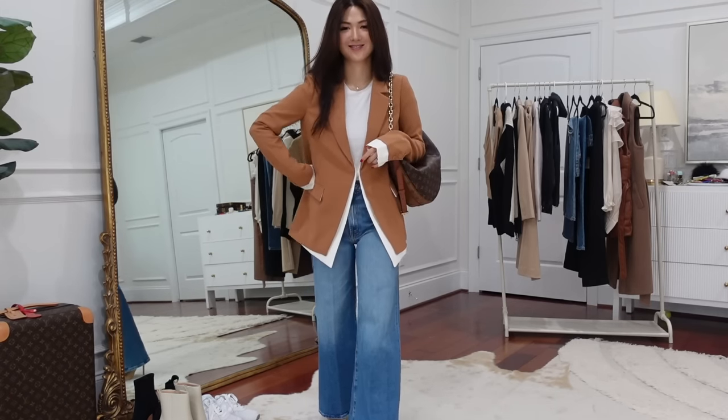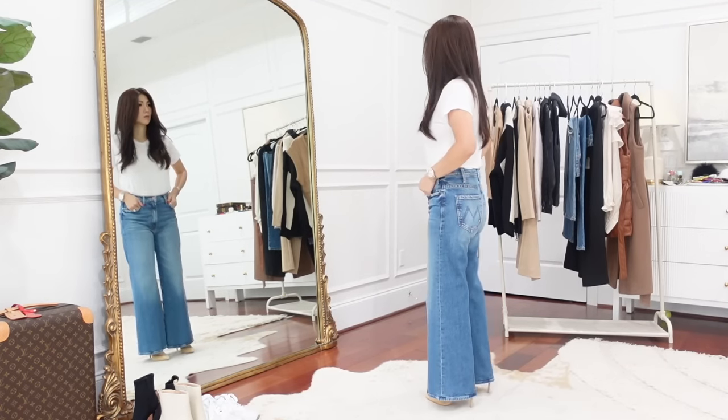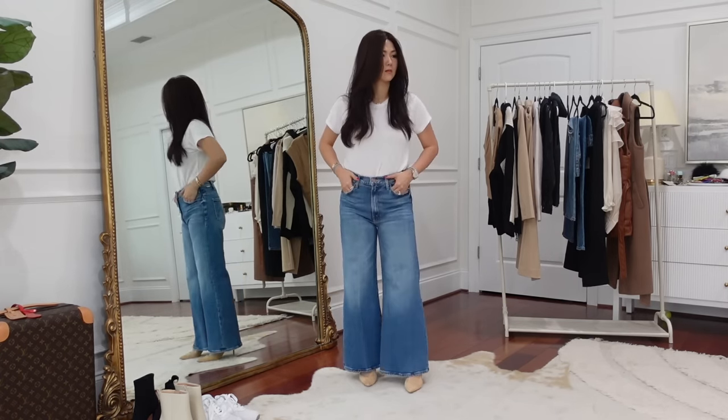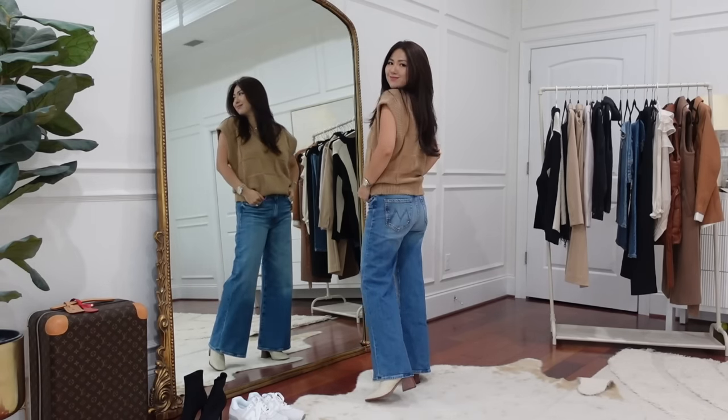The jeans are called the Hustler Roller Ankle Wide Leg Jeans. When it comes to jeans, Mother is my go-to brand — very soft and the most comfortable yet flattering. I'm normally into the cropped insider style, not really wide leg, but it is on trend and I really wanted to try it. I'm very picky and had a really hard time finding the right fit in wide leg jeans — they just swallow me up. But these are full length on me and ankle cut, so if you are tall these will fall at the ankle.